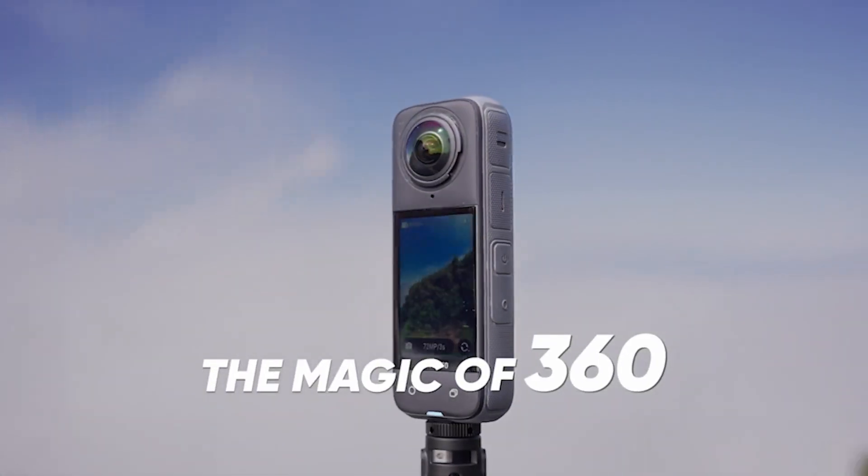Planning to go underwater? The X4 is waterproof for up to 10 meters straight out of the box. Or pop it in the invisible dive case to take it down to 50 meters for incredible underwater shots.